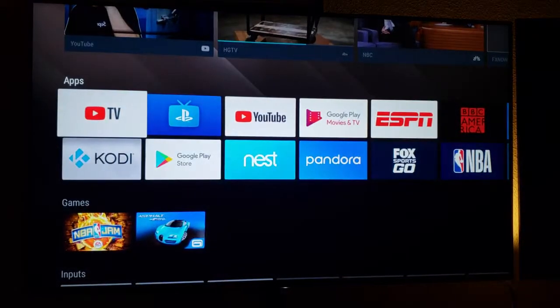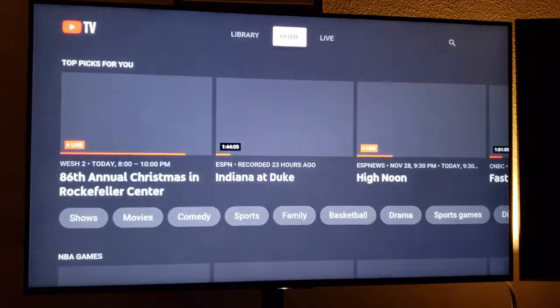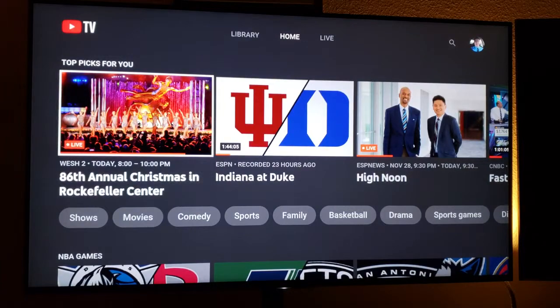Here we go — I'm going to show you YouTube TV on Android TV. This is a Sony 4K television, and I want you to notice how quickly it starts up if you want to just hop into something live.